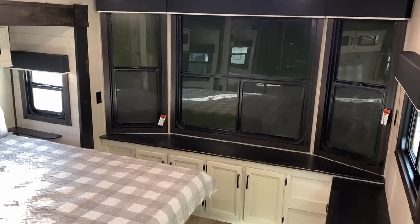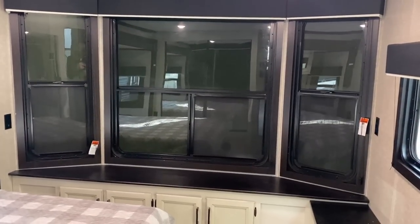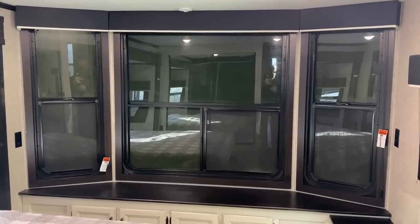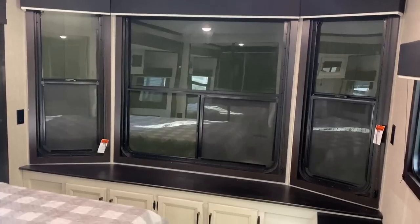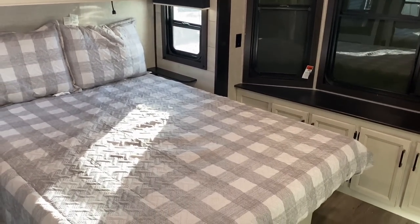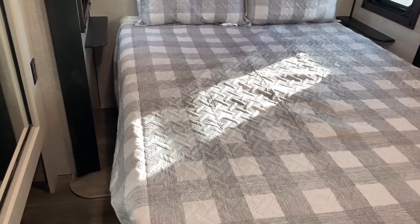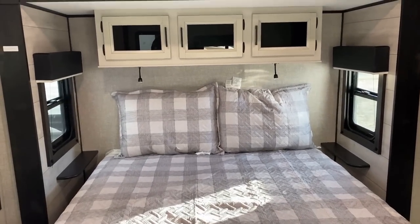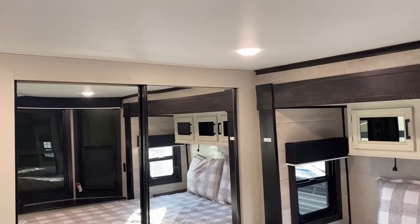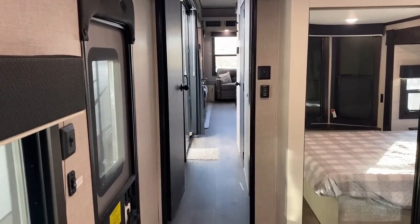What do you think about having full front windows versus front closet storage? Keep in mind you're not getting the full effect because we have shipping covers on the windows right now. Would you prefer more closet space, at least in the middle section? Down here we have a 60 by 80 true queen bed as standard, but there is extra room on the sides — they do offer a 70 by 80 king bed. Because of the drop frame, the bedroom is about six and a half feet tall, so if you can fit in the shower you'll feel very comfortable in here.